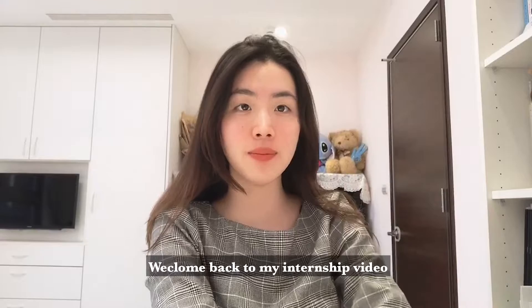Hi, it's Annie. Welcome back to my internship video. Stay tuned for more.